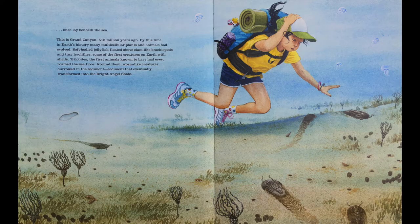This is Grand Canyon 550 million years ago. By this time in earth history, many multicellular plants and animals had evolved. Soft-bodied jellyfish floated above clam-like brachiopods and tiny hyaliths, some of the first creatures on earth with shells. Trilobites, the first animals known to have had eyes, roamed the seafloor. Around them, worm-like creatures burrowed in the sediment — sediment that eventually transformed into the Bright Angel Shale.